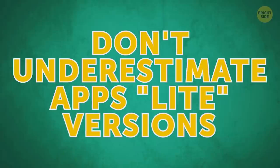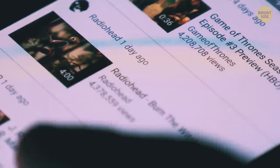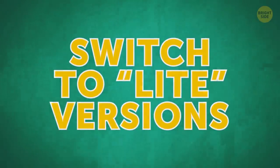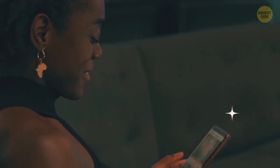Don't underestimate apps' light versions. Many of them, including Facebook and YouTube, have the same set of features as the regular ones. If you switch to light versions, you won't notice any great difference, but your phone will start working way faster.